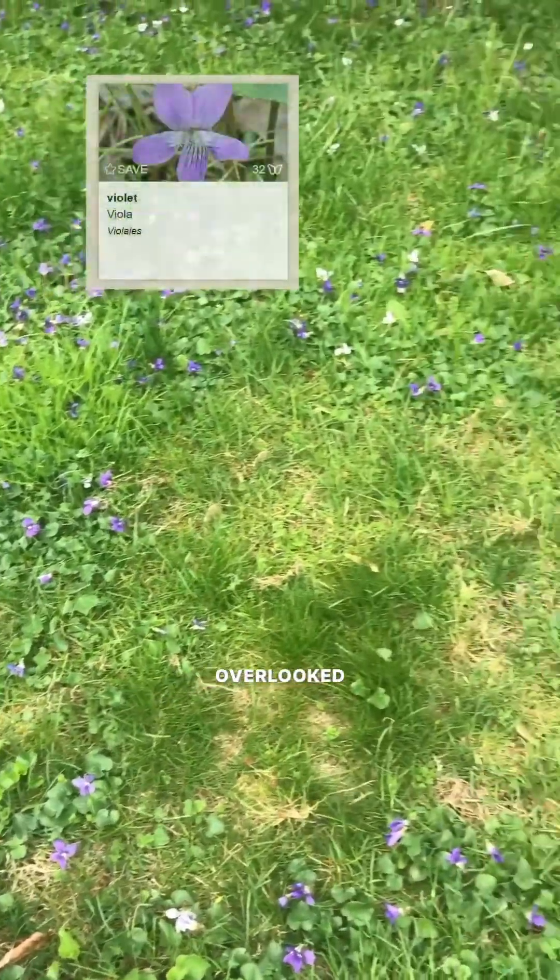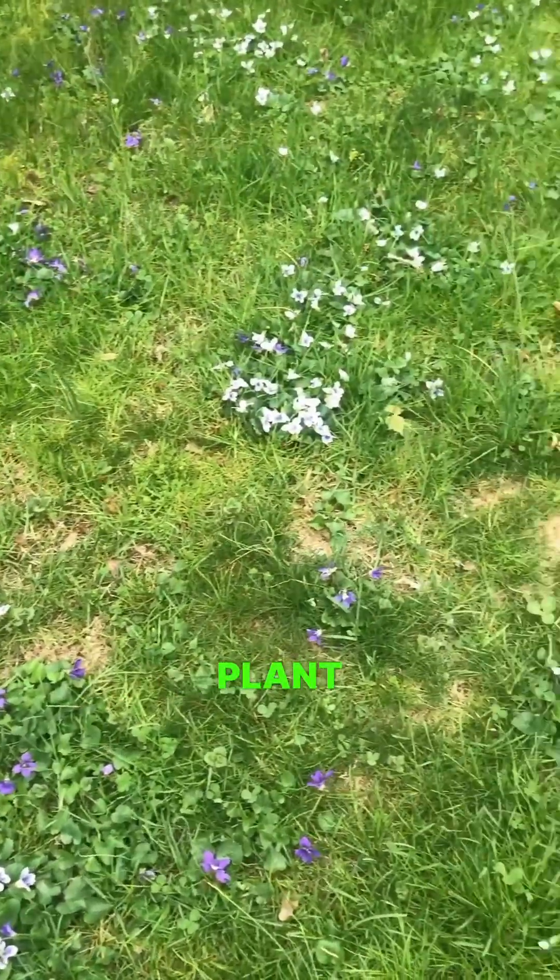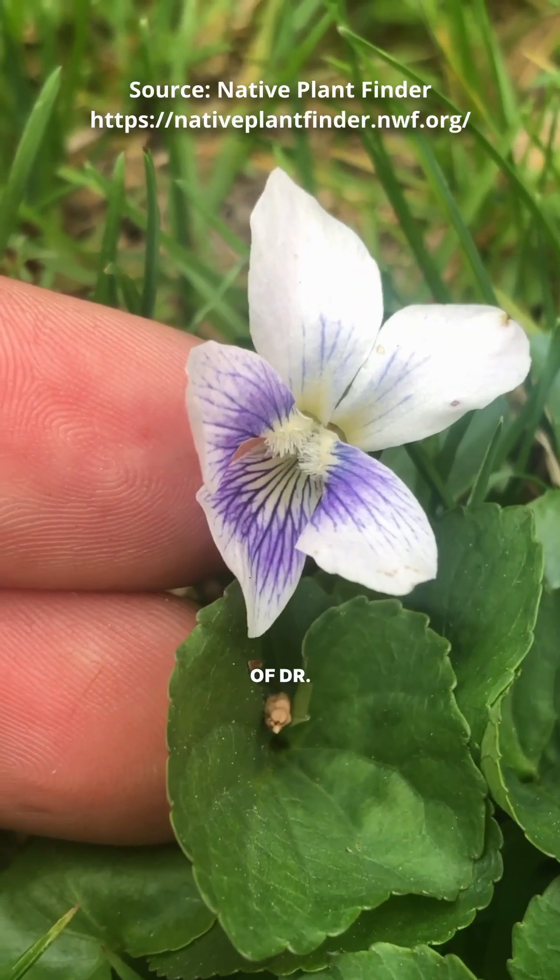Yes, these little overlooked native violets are the fifth most valuable herbaceous plant in my area, according to the research of Dr. Doug Tallamy.